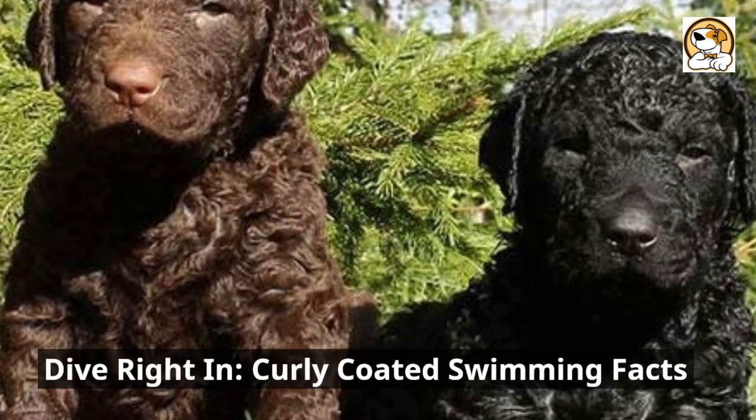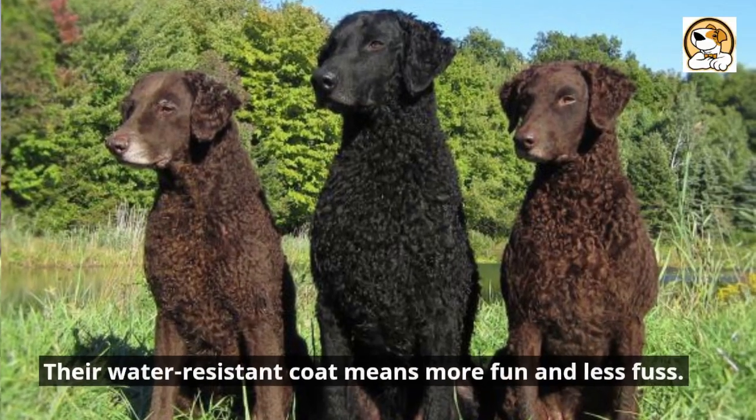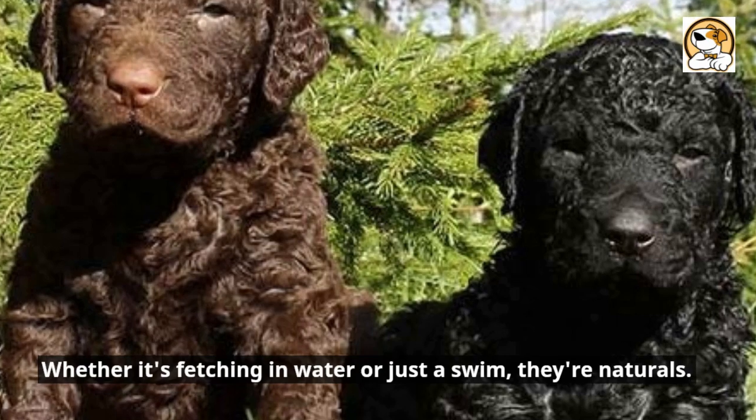Dive right in — curly-coated swimming facts. Born swimmers, water is their second home. Their water-resistant coat means more fun and less fuss. Whether it's fetching in water or just a swim, they're naturals.